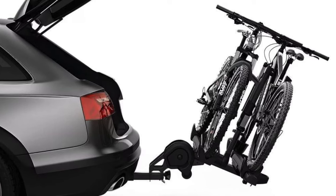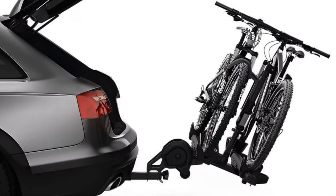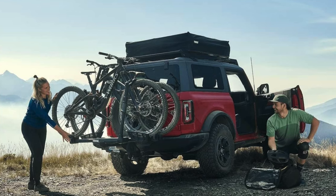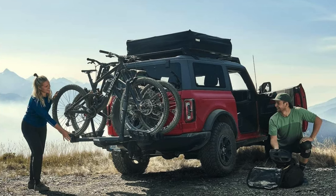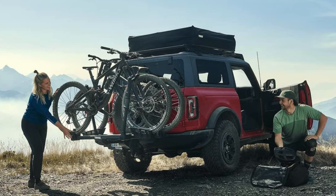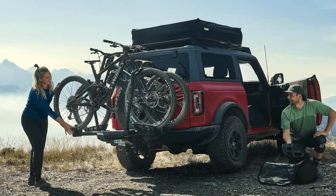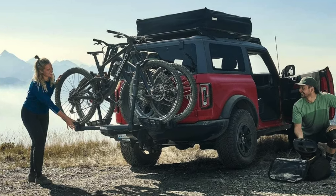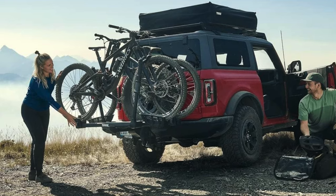Installation and removal is easy — like putting together Ikea furniture but without any leftover screws. It also has transport wheels, because carrying this rack without wheels would be brutal, and a user-friendly tilt release so simple even your grandma could do it.